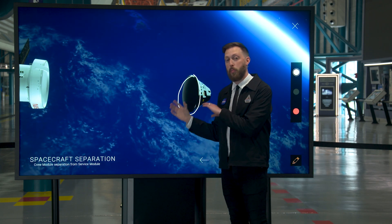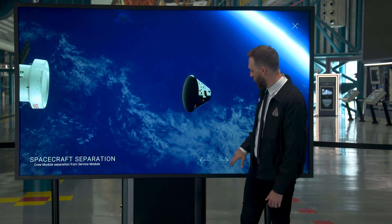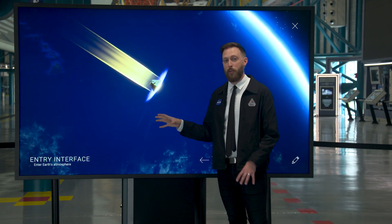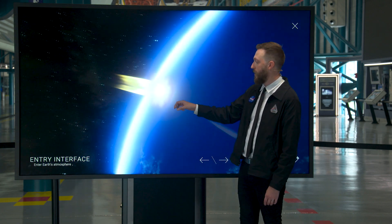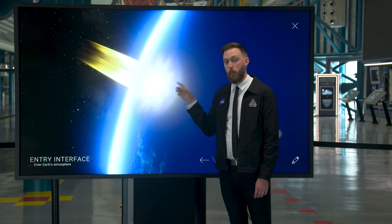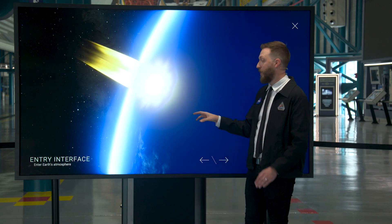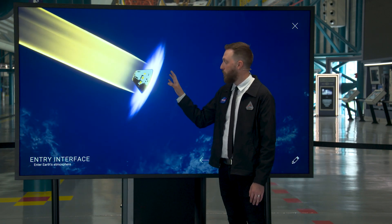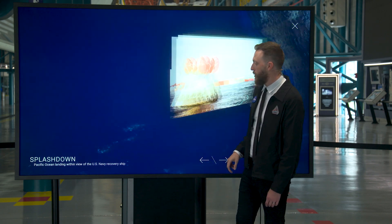Testing this heat shield is our number one goal for the Artemis 1 flight, because when we come back from the moon we're going to be moving at 25,000 miles an hour — that's 8,000 miles an hour faster than when you come home from the International Space Station. That's going to cause the shield to heat up to about 5,000 degrees Fahrenheit, half the temperature of the surface of the sun. The heat shield does its job to protect the Orion capsule, which will be bringing our astronauts home on future missions.